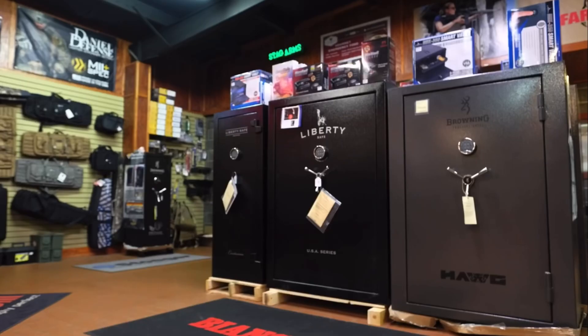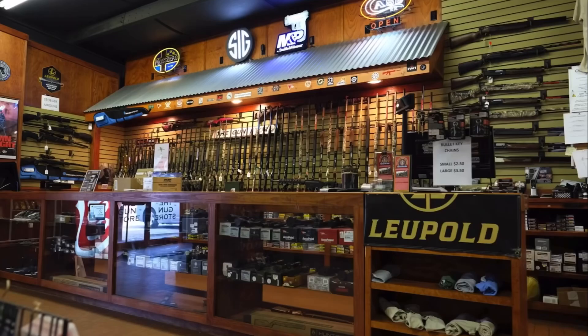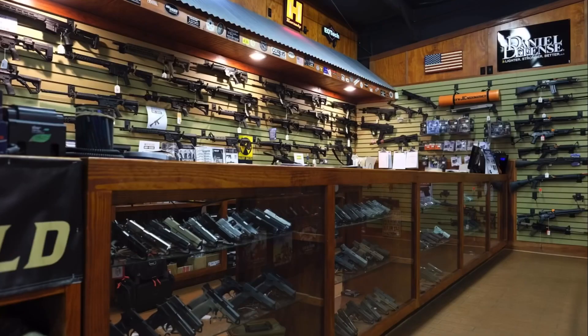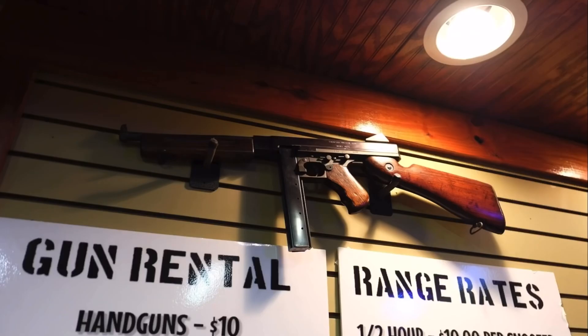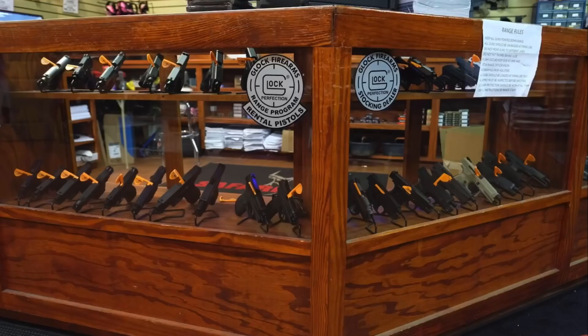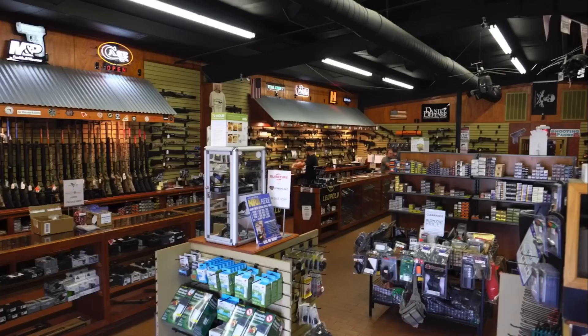They do gunsmithing on site if you happen to be in the Conway, South Carolina area. Additionally, they hold training courses for those in the area, and they also offer a fully automatic experience in their gun range with an AR-15 or a Thompson 45 Tommy gun. They've got knives, used firearms, parts, accessories — really just about anything related to firearms, home, and personal defense.